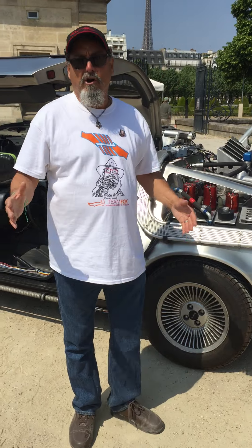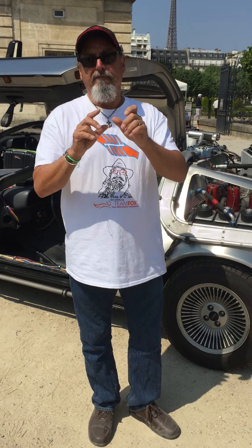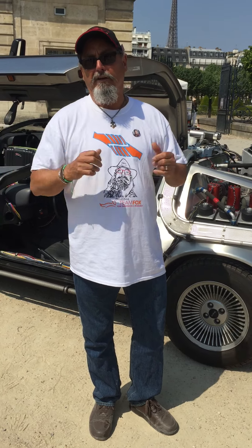And he drives it all over the world, let alone here in Europe. It's the number one time machine in the world that's driven, that's drivable. No others are. The Peterson Museum, which has the number one, is not driven. And this is the number one car, in my opinion, in the world, because he drives it for charity, for the Fox Foundation, raises money all over the continents here. And it's just the best.